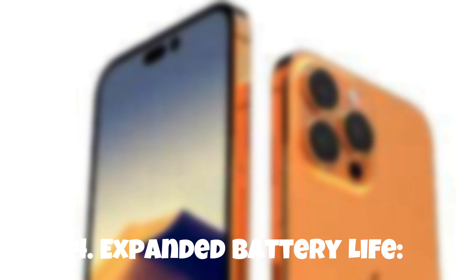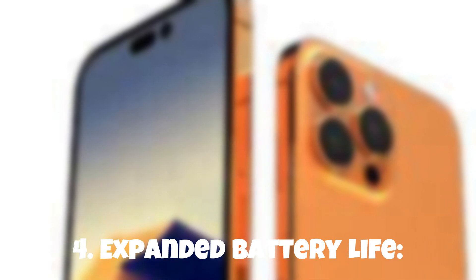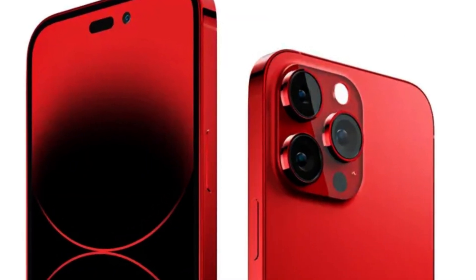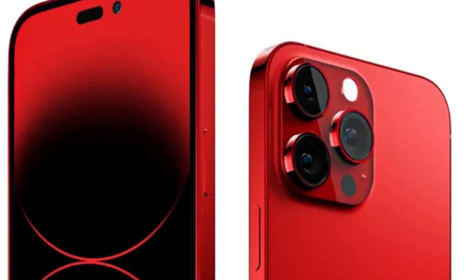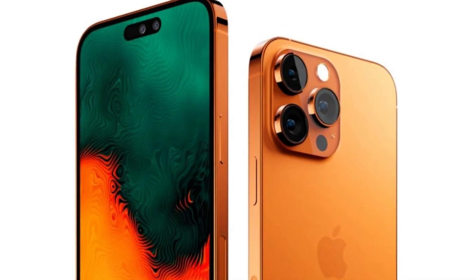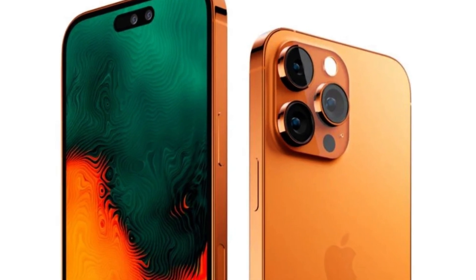5. Revolutionary Design. Prepare to be captivated by the stunning design of the iPhone 15 Pro. With a sleek and sophisticated aesthetic, it exudes elegance and sets a new standard for smartphone design. Immerse yourself in a device that not only performs flawlessly but also turns heads wherever you go.